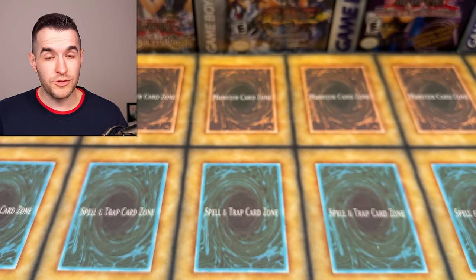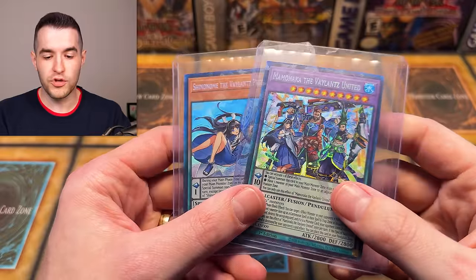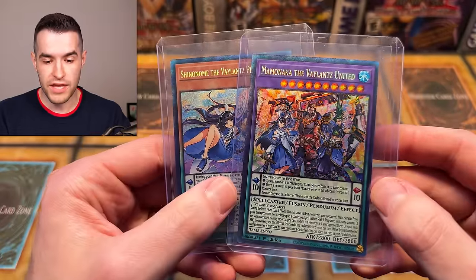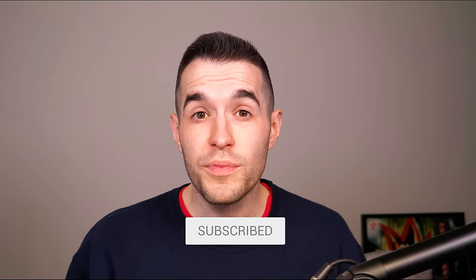Before we hop into the mystery box, we have a giveaway. Lars is giving away two collector rares — you can win the Shinonobi and the Mammonaka. Just like the video, be subscribed, turn on notifications, and let me know down below what you think about Lars's new mystery box and what you think we're going to pull.